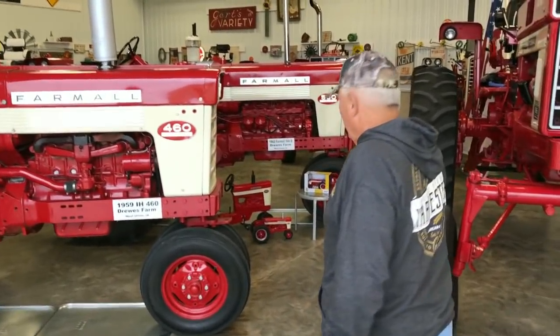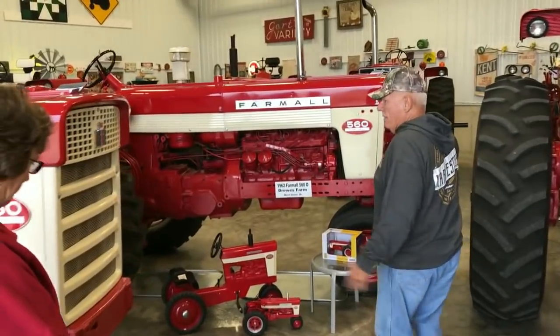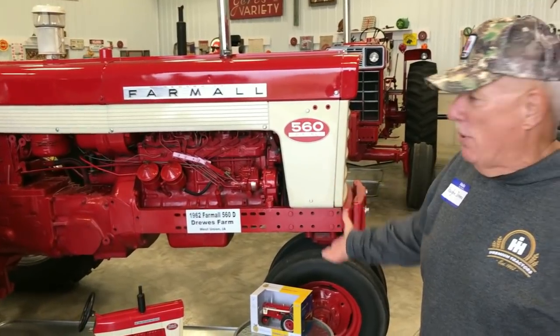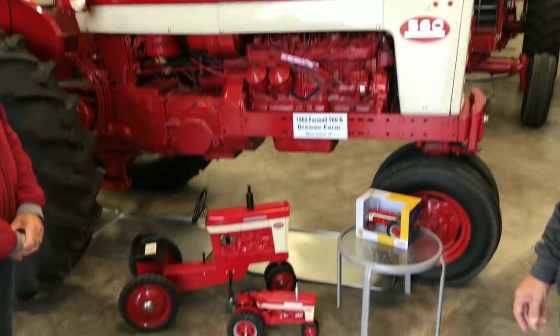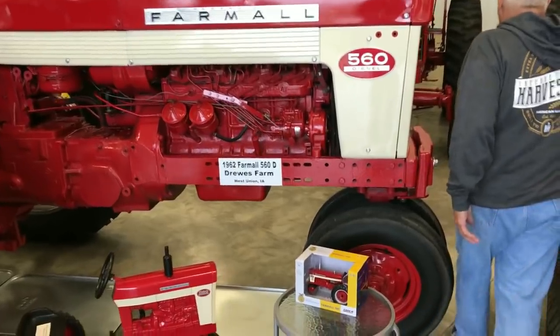Behind me there we got a 560 — this will make my friend Max Armstrong happy. After us boys left the farm, dad took one of the 460s and traded it off. He needed a bigger tractor, more horsepower, so he bought himself a 560 diesel. This again would be the same model and year tractor that he would have had.